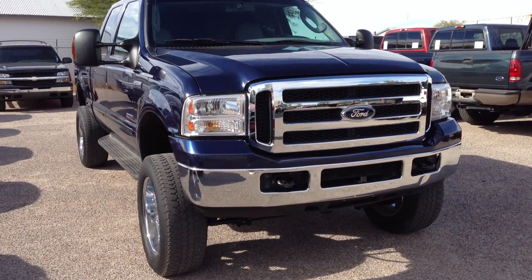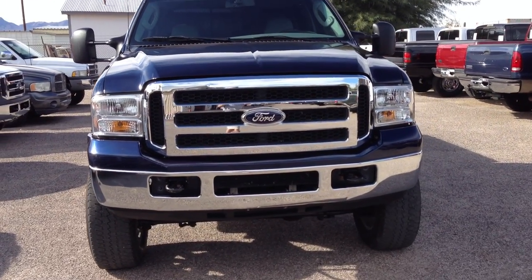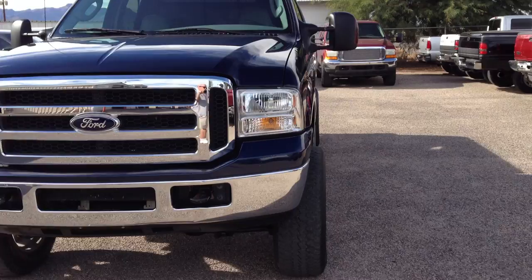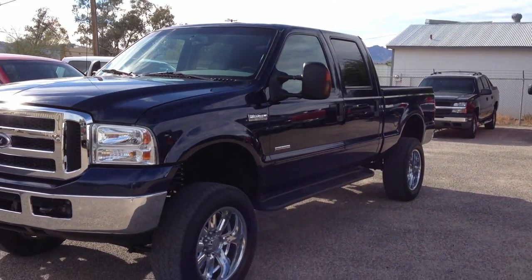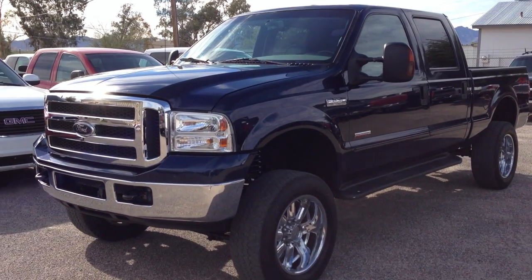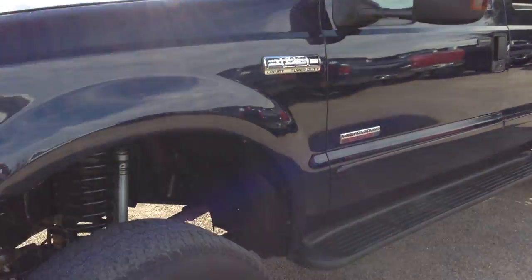It also has a 6-inch lift with a Donahoe suspension. It really wouldn't be that hard to put this thing back into perfect cosmetic order if you wanted to, but it's a pretty good-looking truck now. It just kind of depends on what you want.